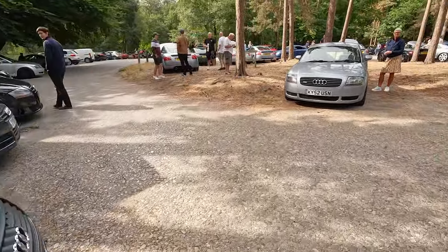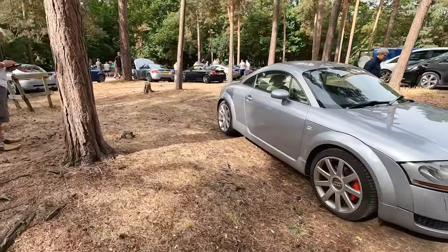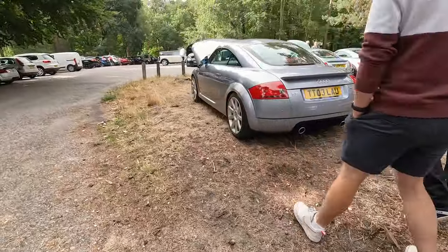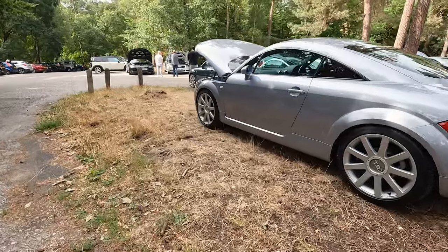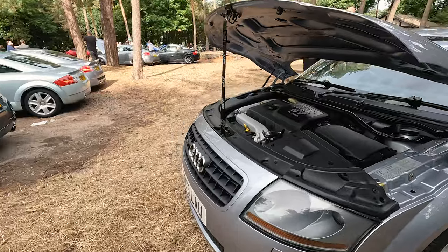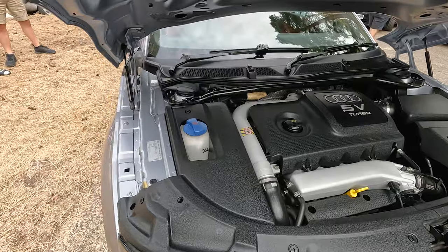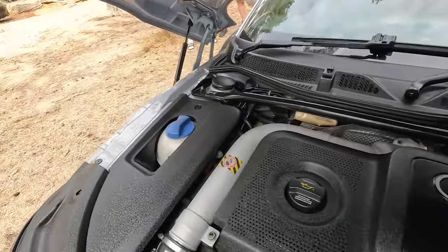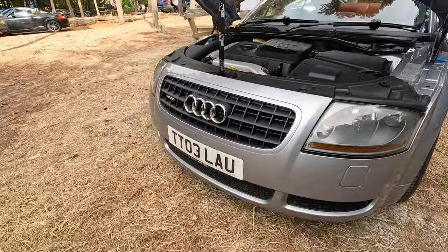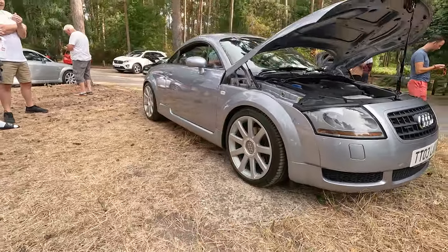We've still got more TTs everywhere we go - TTs, TTs. Nice original one with cream interior - you don't see cream very often. Parking everywhere now because we've run out of space. Another nice, clean example. Just the interior trim dressed nicely - makes such a big difference. Everyone talks about doing all these different aftermarket things, but look - stock engine just looks immaculate. Really nice, really clean car. That's either not done many miles, or it's just been really well looked after.